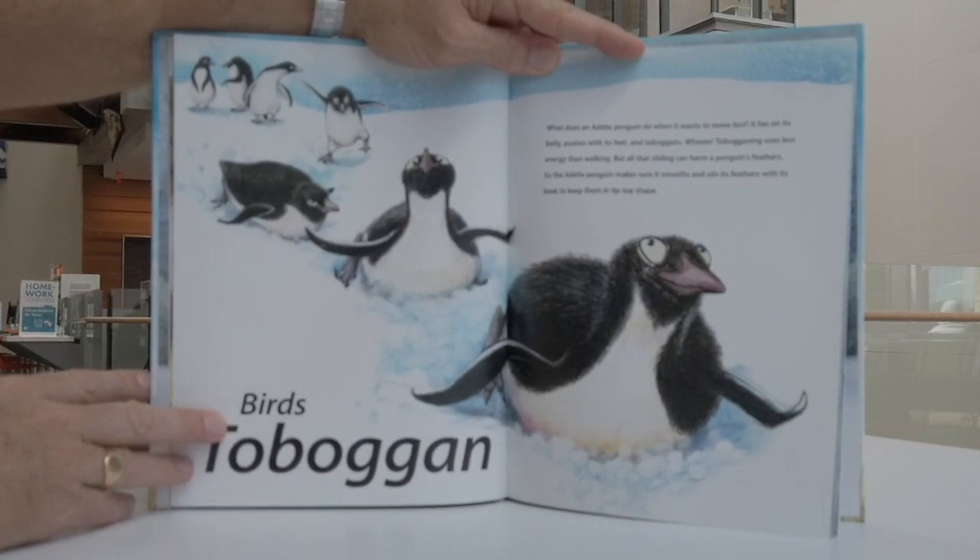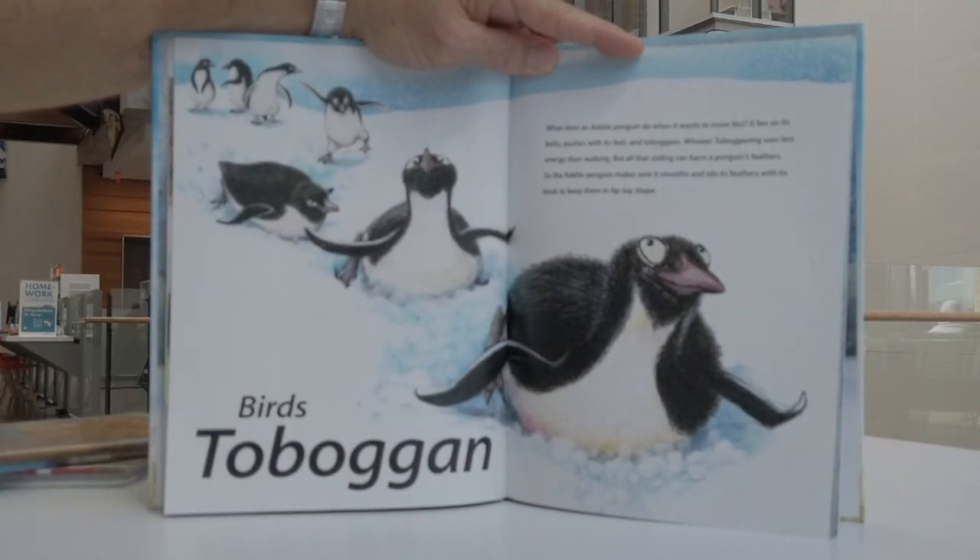Birds toboggan. What does an Adelie penguin do when it wants to move fast? It lies on its belly, pushes with its feet, and toboggans. Tobogganing uses less energy than walking, but all that sliding can harm a penguin's feathers. So the Adelie penguin makes sure it smooths and oils its feathers with its beak to keep them in tip-top shape.